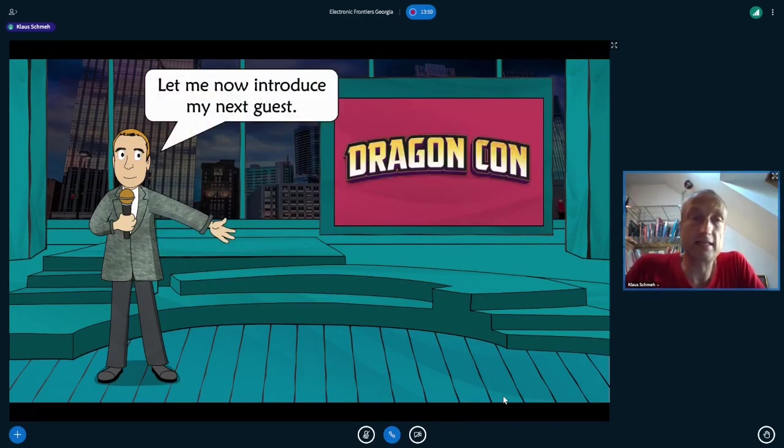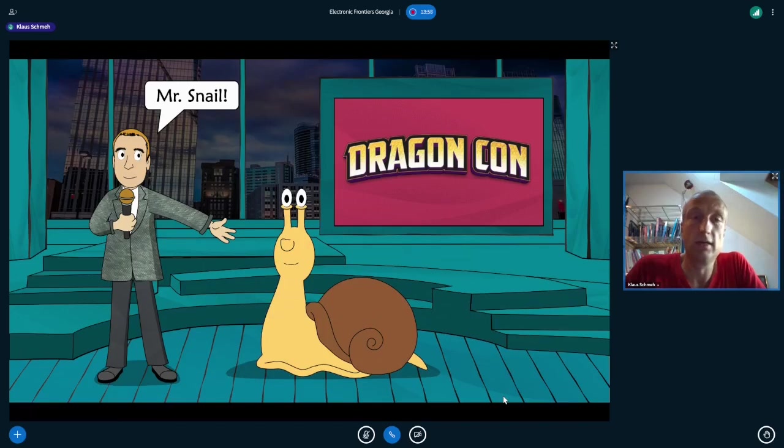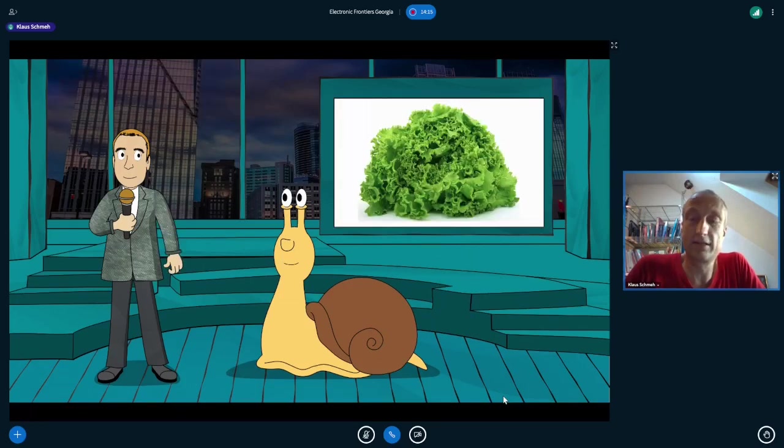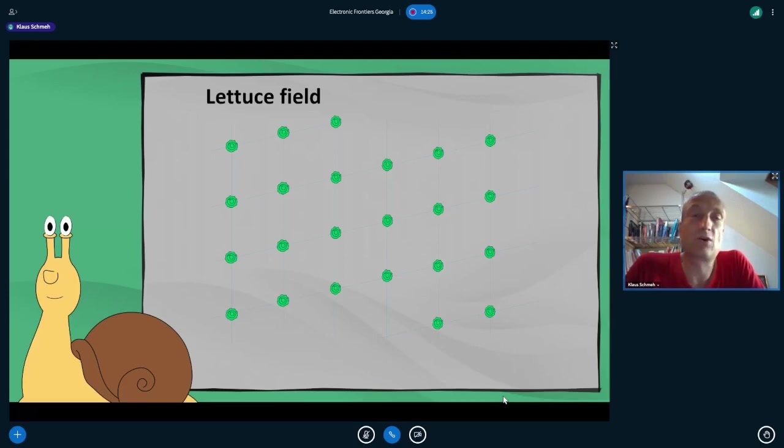My next guest is Mr. Snail, who can explain lattice-based cryptography to us. What mathematicians call a lattice is called a lattice field by a snail. The lattice field consists of lattice heads arranged on equidistant parallels going in two directions. To define such a lattice field, we need so-called base vectors — in two-dimensional space, we need two base vectors, called a and b, which together are called a base.